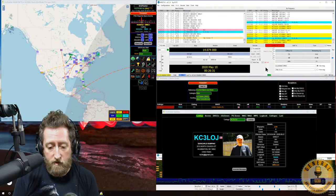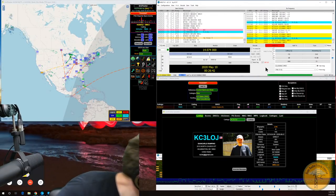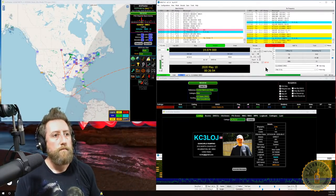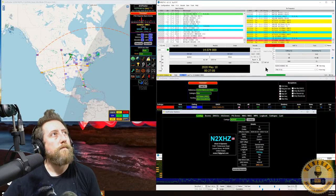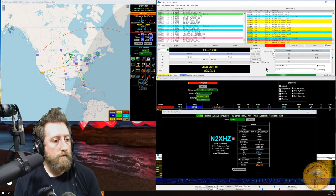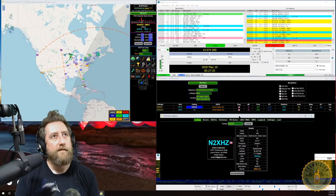You don't need to be transmitting to use Grid Tracker — it works great as a band activity visualizer. One idea was using it at ham fests on a large projector to show live 20-meter FT8 activity. Some schools have brought in WSJT-X on a large screen to generate interest in ham radio among children, showing them live contacts like 'I'm talking to a guy in Italy right now.'